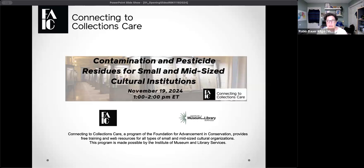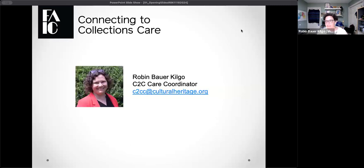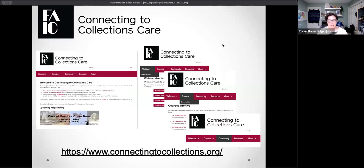We're going to be running from about 1 to 2 p.m. Eastern, and we should be recording today's program, so if for some reason you have to dip out too early, no worries. We will be sure to post the recording in just a few days. My name is Robin Bauer-Kilgo. I am the C2C CARE coordinator, located just outside of Washington, D.C., in Silver Spring, Maryland. If you have any questions about the program, I encourage you to reach out to my email, c2cc@culturalheritage.org. This is our home on the web, connectingtocollections.org.